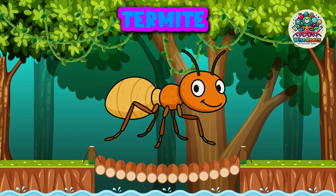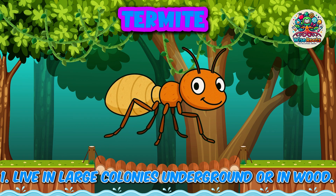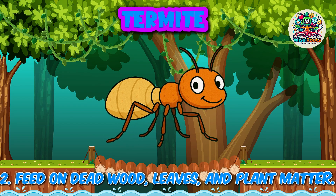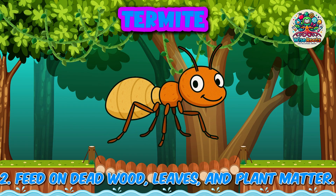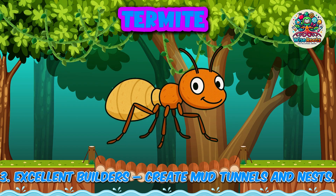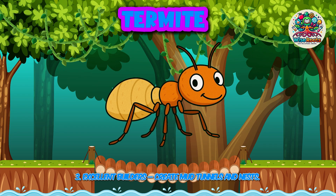Termite. 1. Live in large colonies underground or in wood. 2. Feed on dead wood, leaves and plant matter. 3. Excellent builders — create mud tunnels and nests.